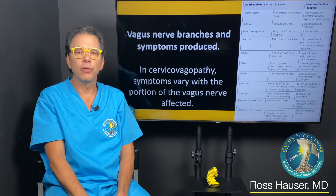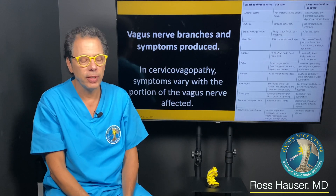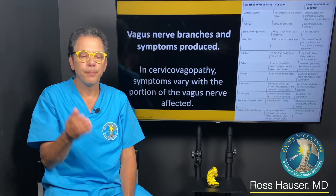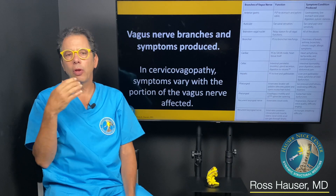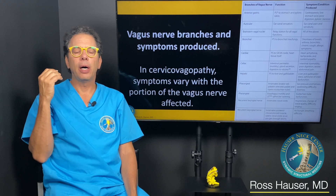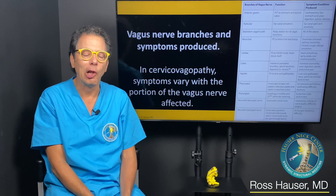I'm seeing more and more recurrent laryngeal branch nerve problems. Just yesterday I had two new patients and asked if their voice had changed. The wife said her husband used to be a good singer and can't sing anymore. The recurrent laryngeal nerve innervates the vocal cords — it's what allows normal speaking and singing.